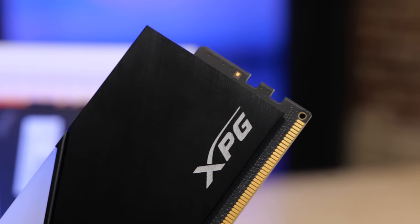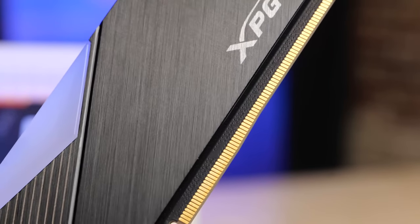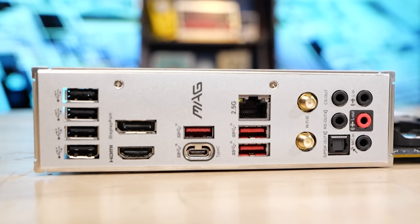If you run four DDR5 DIMMs, you're going to have to run the memory at a reduced speed. One DIMM per channel single rank is up to 6200. One DIMM per channel two rank is up to 5200. Two DIMMs per channel single rank is maximum 4000. Two DIMMs per channel dual rank is also maximum 4000. This motherboard also has DisplayPort out in addition to HDMI out, plus 10-gigabit and 20-gigabit dual-channel Type-C USB connections and four USB Type-A connections.